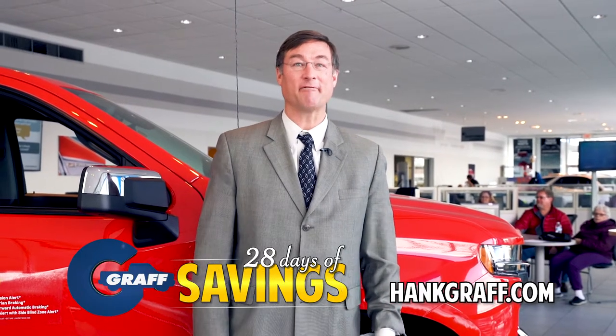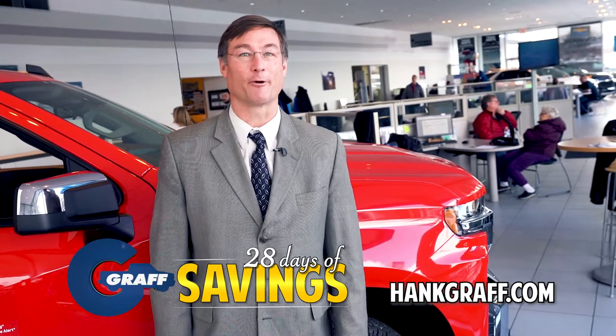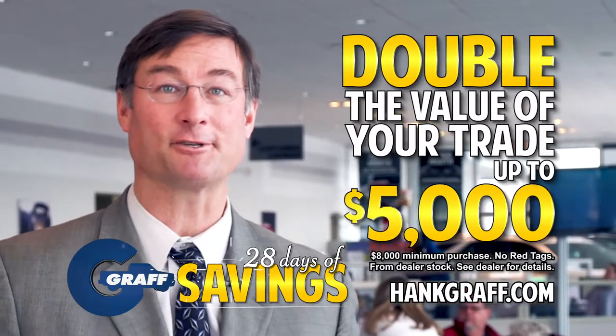February is shorter, so at Graff, we have to sell faster. And we're doing it with unbelievable savings on just the vehicle you're looking for. Plus, we're topping it off by doubling the value of your trade up to $5,000.